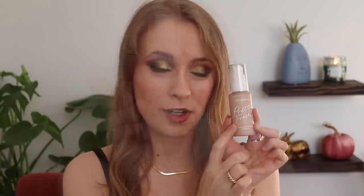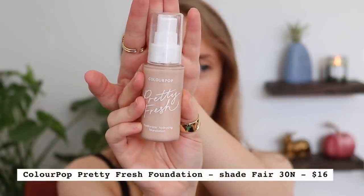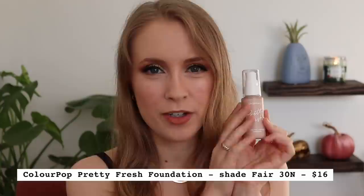A couple of products were in my recent video where I tried out products that you recommended to me — products that you thought I would like based on what you know about me. The first one is the ColourPop Pretty Fresh Foundation. This has become such a favorite in a matter of just a couple of weeks. I love this foundation.